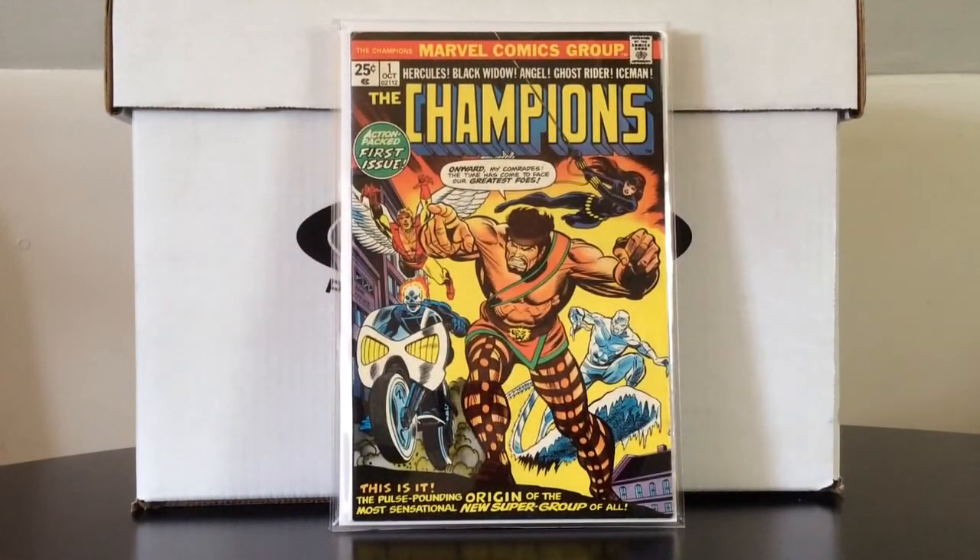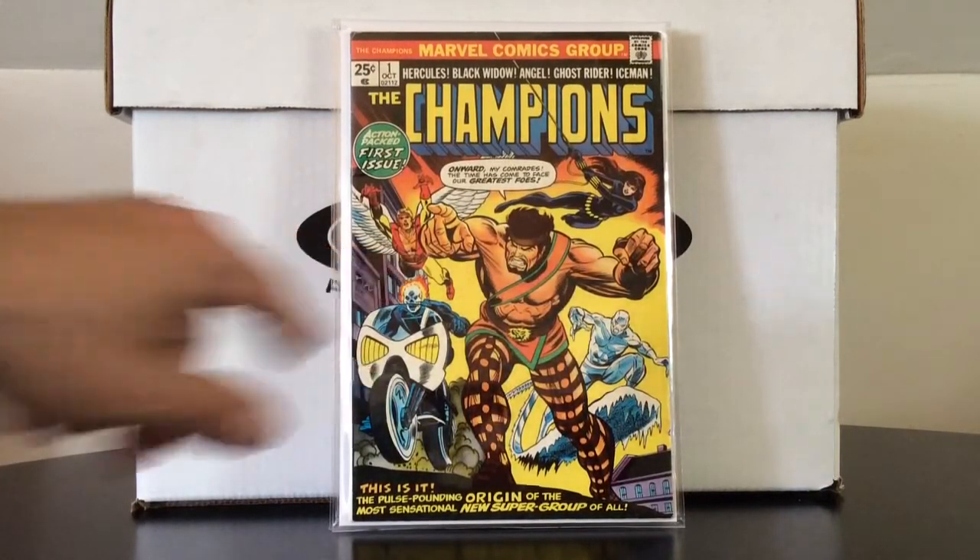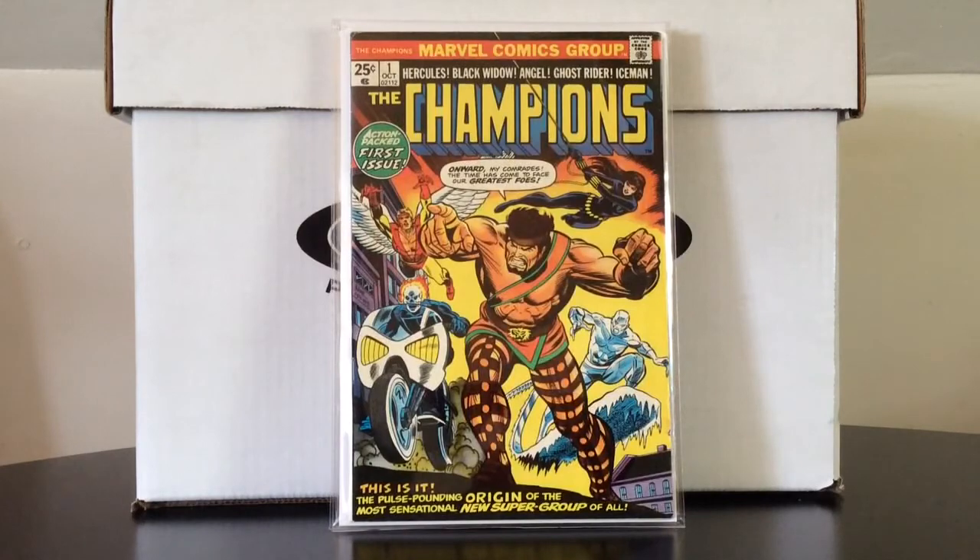This is another comic from that collection I've been nipping away at. Another book that was not high on my list, but for $10 I couldn't turn it away — Champions number one, the first appearance of the Champions team. It's rough — this is some pretty cheesy 70s stuff, with some pretty rough art in there too. And the worst Angel costume ever — it's like Angel during the disco stage.